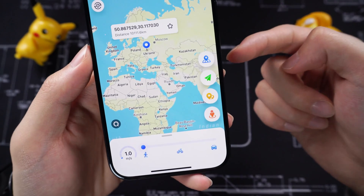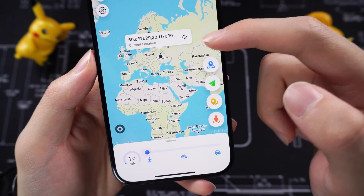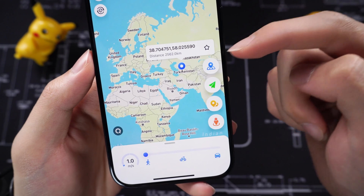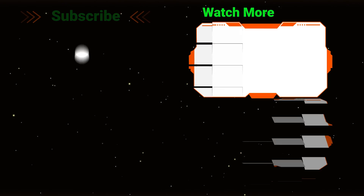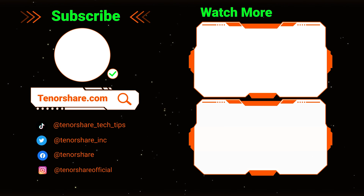iAnyGo is going to support iOS 17 in early January 2024. Let's wait for it together. Hope this video is helpful to you. I will be grateful if you subscribe. See you in the next video.